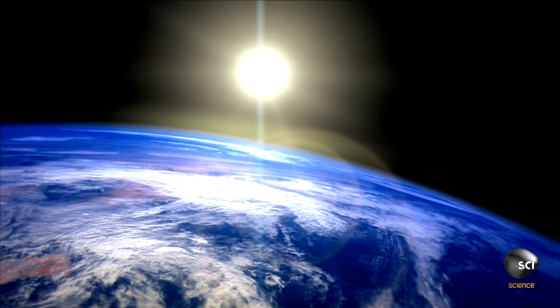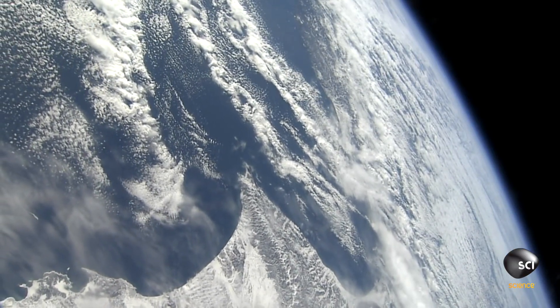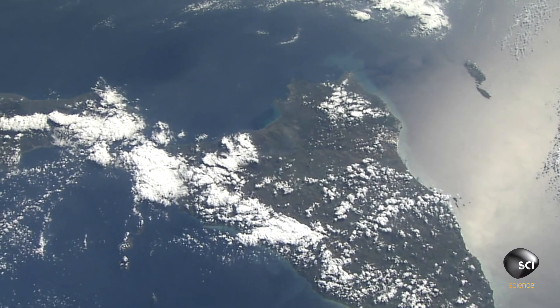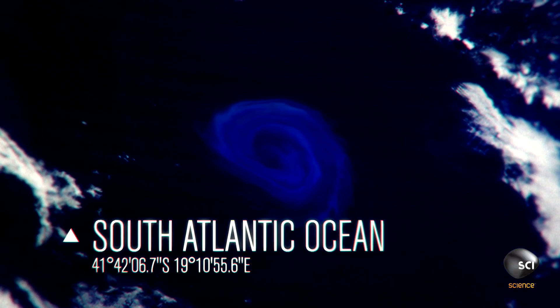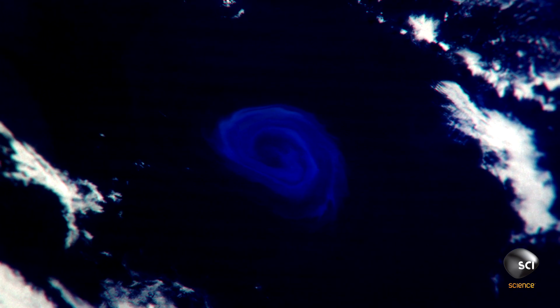December 26th, 2011. NASA's Terra satellite passes high over the South Atlantic Ocean and captures this image. It appears to be a giant whirlpool of glowing blue light. I've seen ocean whirlpools before, but I've never seen anything on this scale before. Who or what is actually making this?